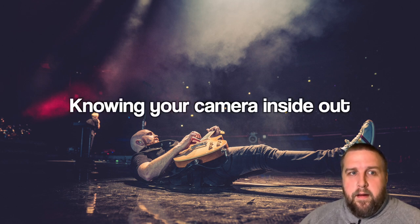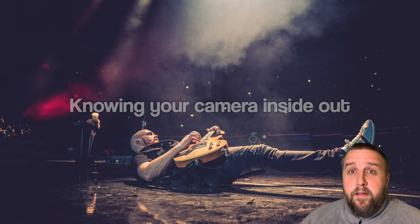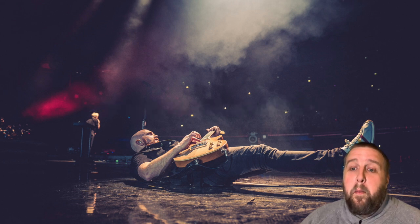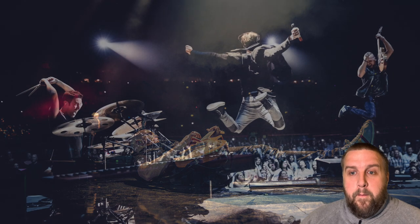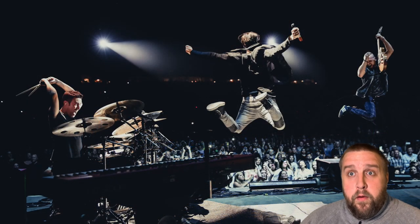The first one is knowing your camera inside and out extremely well. I used to work in weddings, and weddings are not for the faint of heart. The reason I stopped doing weddings was that the stress was driving me bonkers. Props to any of you that do that. But one thing I found moving into music industry photography is you have to work way faster than even you do in weddings.